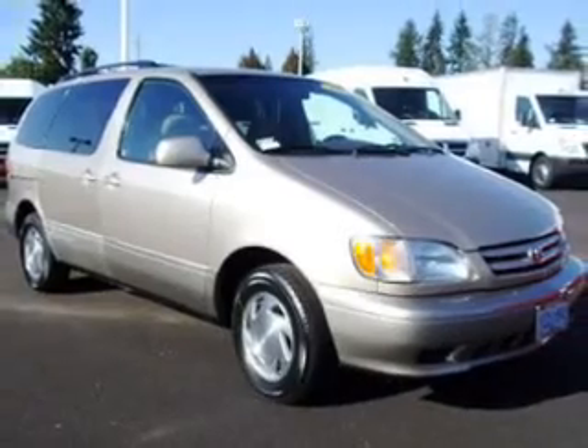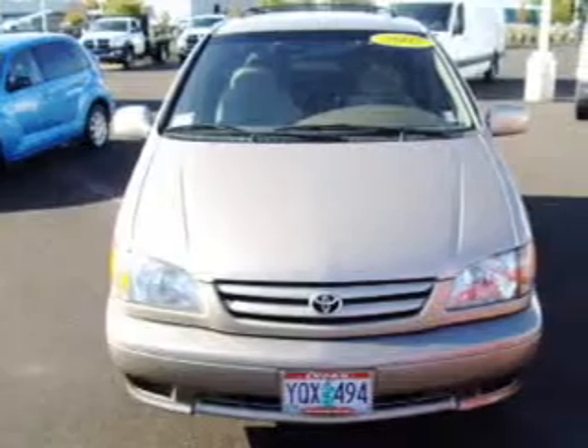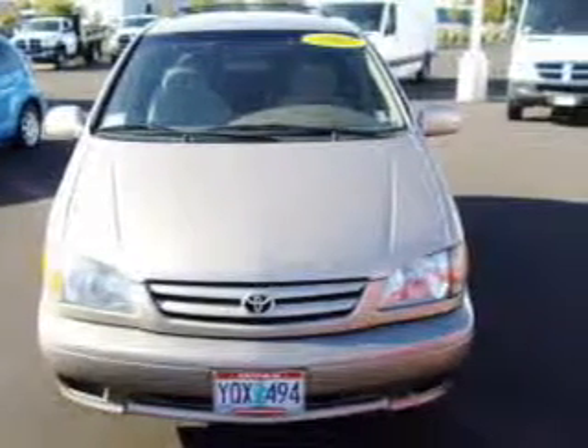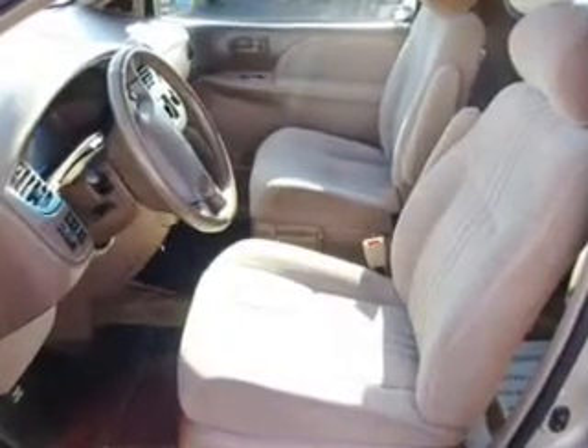This Sienna has a 3.0-liter 6-cylinder 24-valve engine and a 4-speed automatic transmission, and has a tan exterior and a brown interior. Its brown interior is made to accommodate the largest of loads.